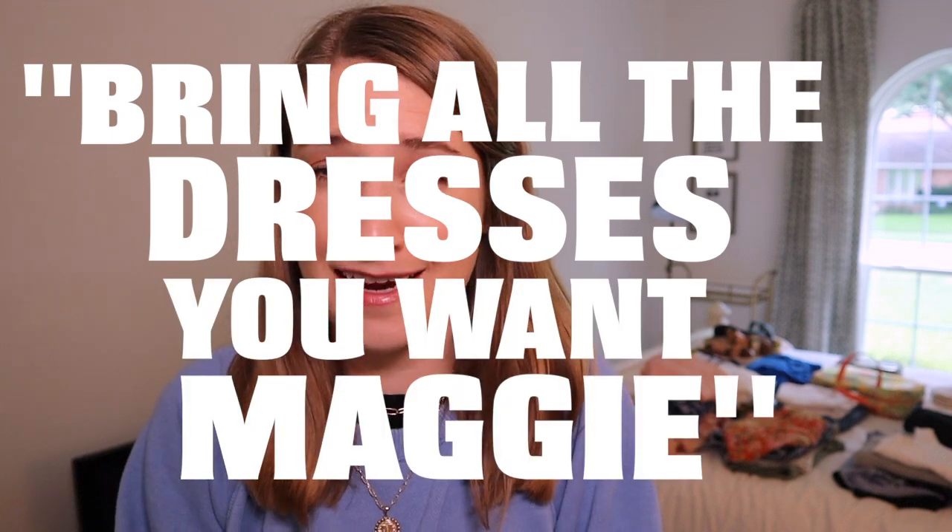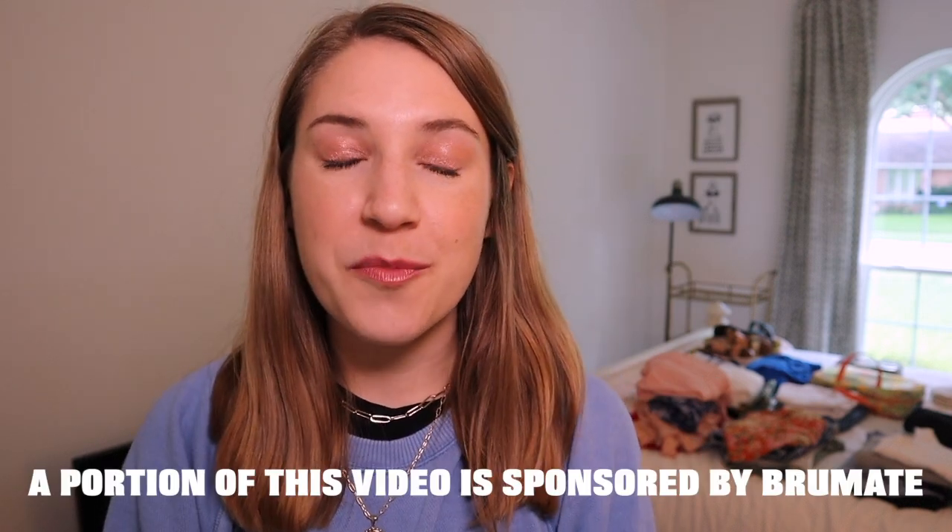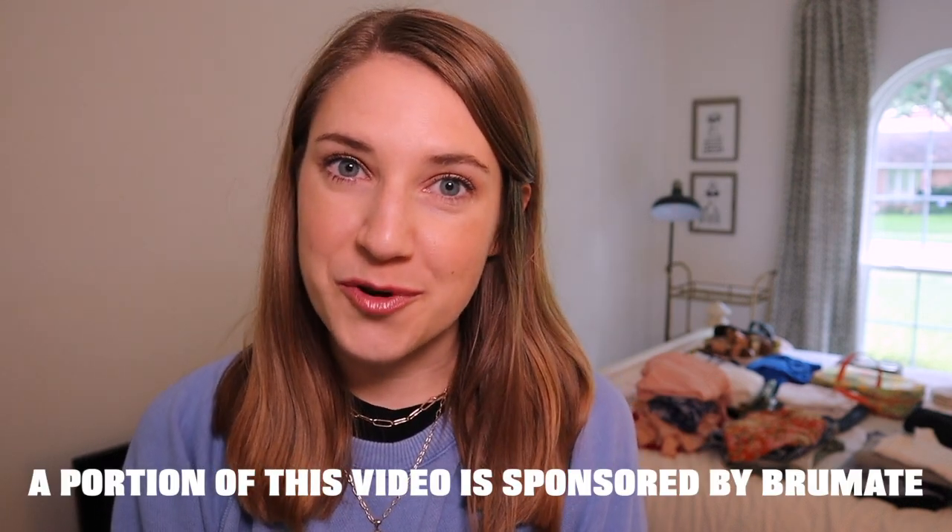I'm not trying to be minimalist with this packing. Just want to say that up front. This is supposed to be fun, celebratory, bring all the dresses you want kind of packing. I do want to mention that a portion of this video is sponsored by Brumate, and let's get into the packing.